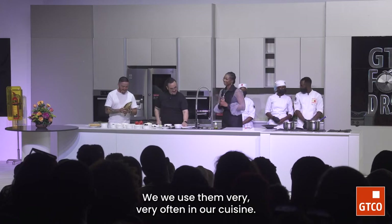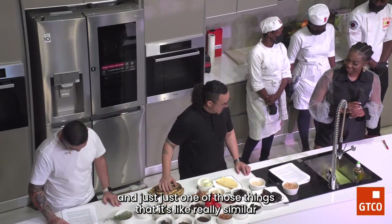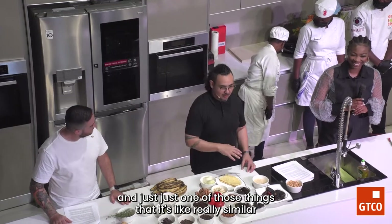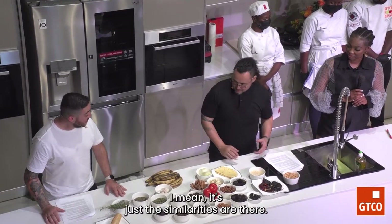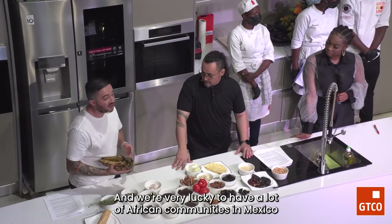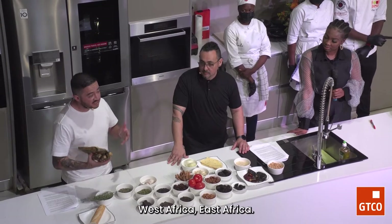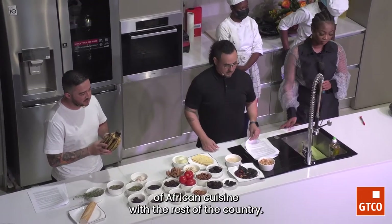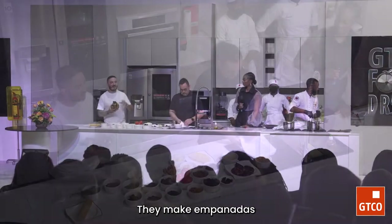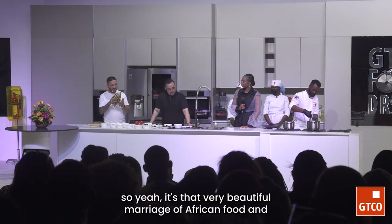Thank you for allowing us to have them — for you saying thank you, we say you're welcome. We use them very often in our cuisine. I had moza today as part of my small chops — it's really similar to things you'll see in Mexico, like croquetas or croquettes. The similarities are there. We're very lucky to have African communities in Mexico that thrive and make food from their lands — which could be Nigeria, West Africa, East Africa. They mix it with Mexican food — making empanadas from the dough of plantain or dough made with sweet potato. It's a beautiful marriage of African food and Mexican cuisine.